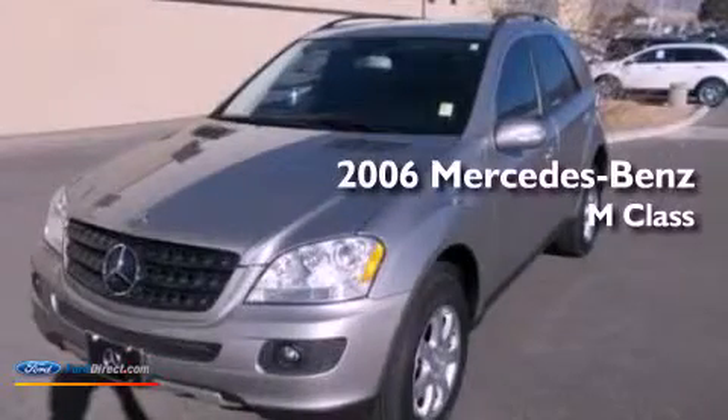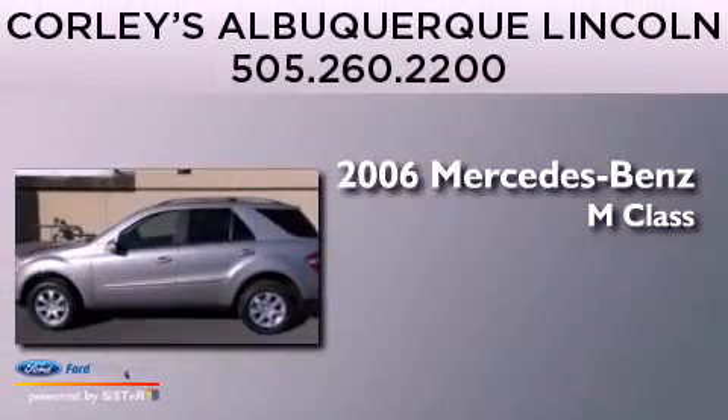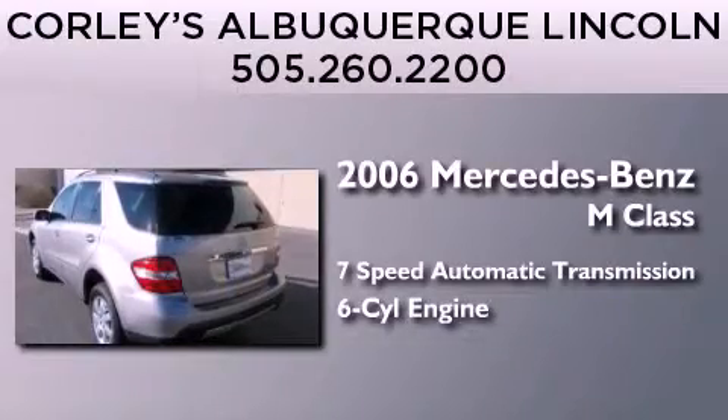This is a 2006 Mercedes-Benz M-Class. This crossover has a 7-speed automatic transmission and a 3.5-liter V6.